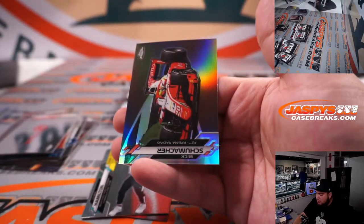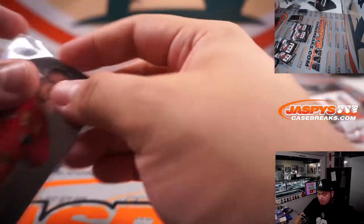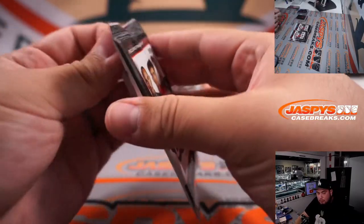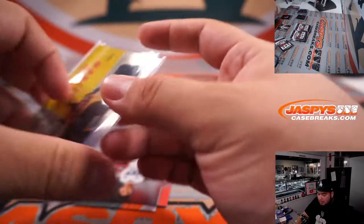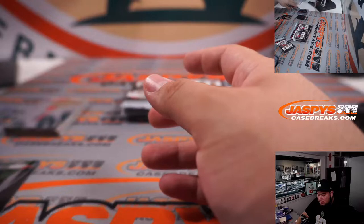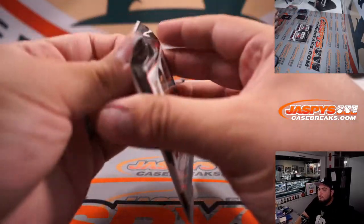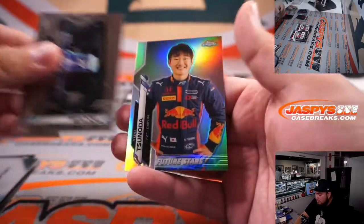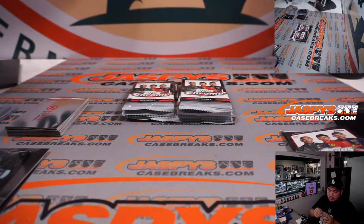Sebastian Vettel, Lewis Hamilton, and Mick Schumacher. Lando Norris, Pierre Gasly, and Jack Aitken. We're stopping — insert. And Yuki, F2 Carlin refractor — that's going to Scott.